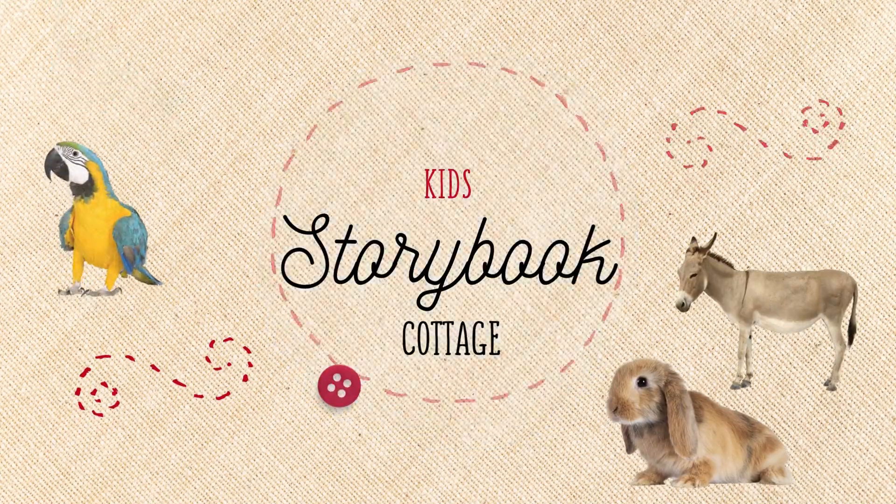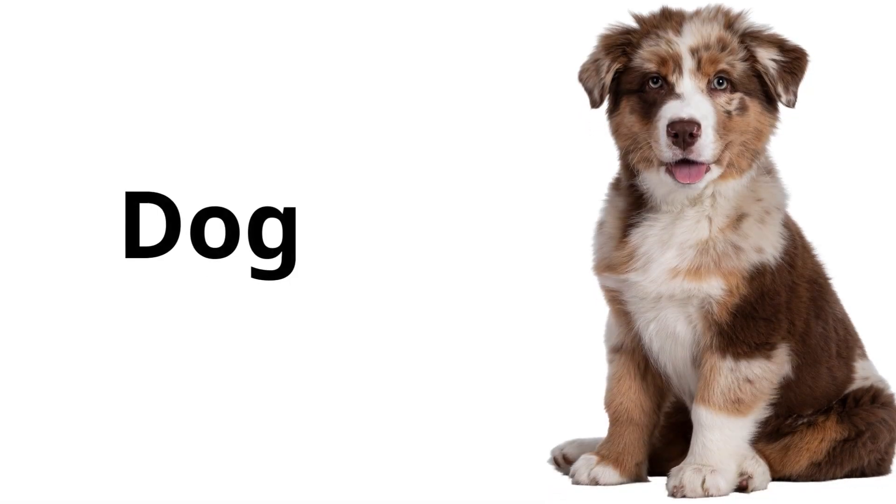You are watching Kids Storybook Cottage. Dog: a friendly animal that barks and loves to play. People often keep dogs as pets for companionship and protection.